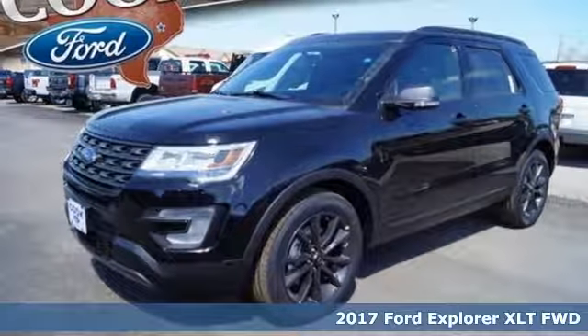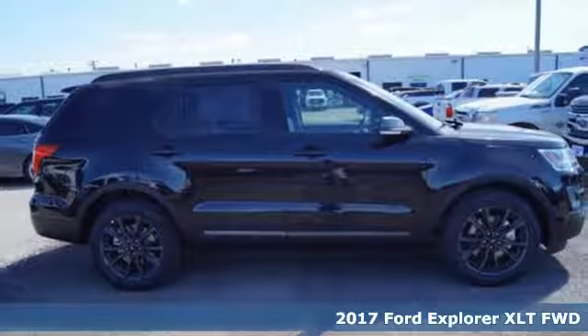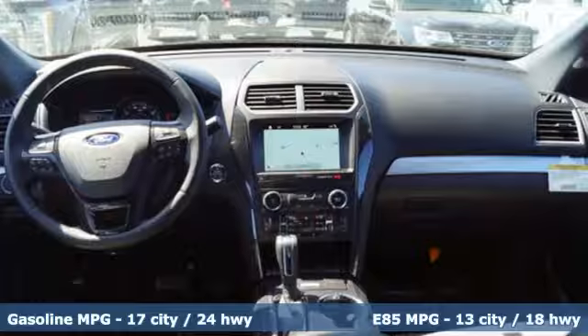Here's a 2017 Ford Explorer. Confidence exudes from every angle of this SUV, as it should. It's just as capable exploring the scenic route as it is on the pavement.